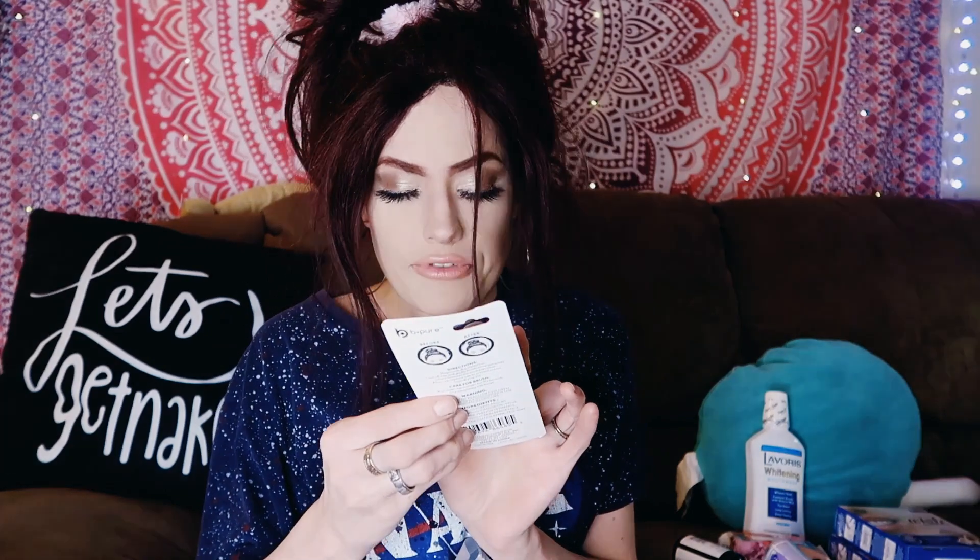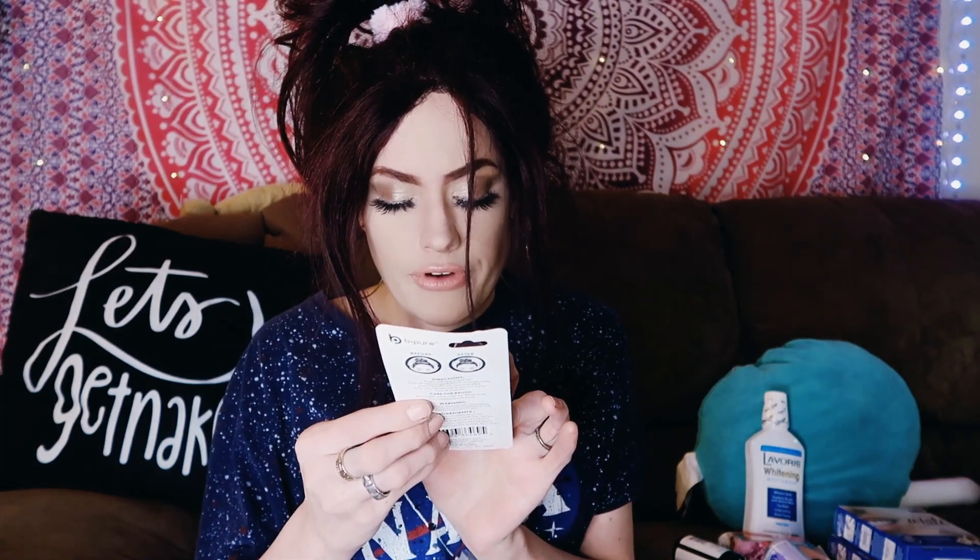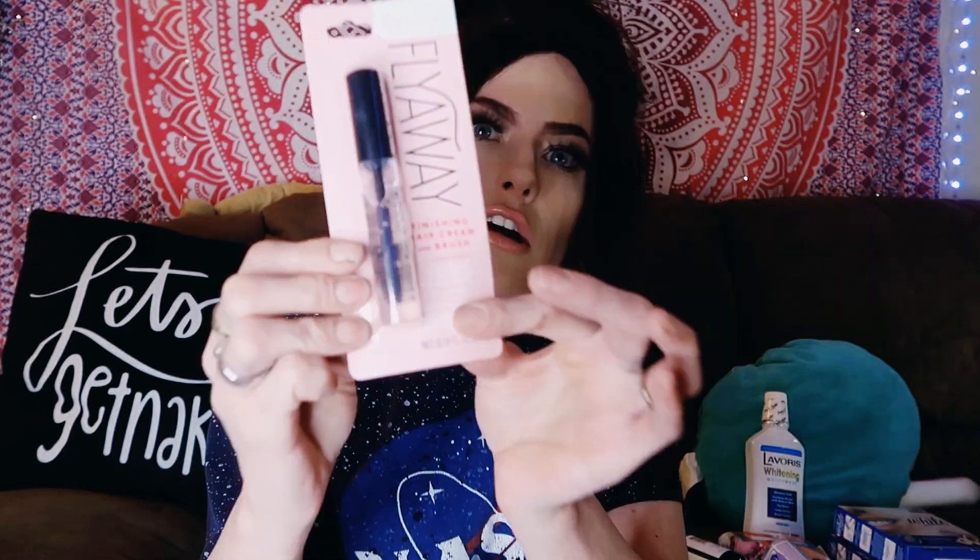I also got this makeup brush cleaner. I don't know if it works — it probably doesn't as well as other makeup brush cleaners out there, but it's a dollar twenty-five so I got it. Another item I got is this fly wave finishing hair cream with brush. I'm getting a new wig in from Shein and I'm gonna be doing a review on my Shein haul when it comes in. I'm gonna try to use this for baby hairs. It helps tame flyaways and stray ends — compact, tack-free, transparent formula for any hair color.